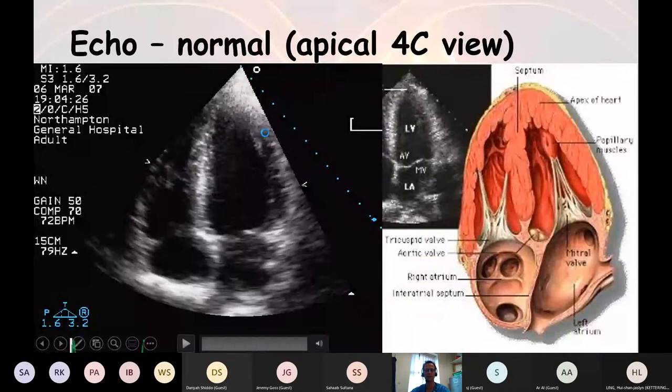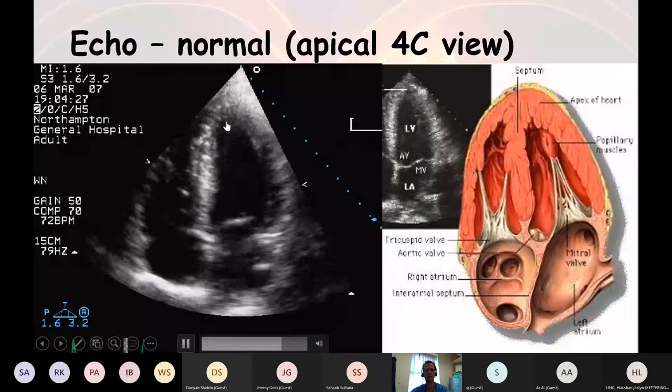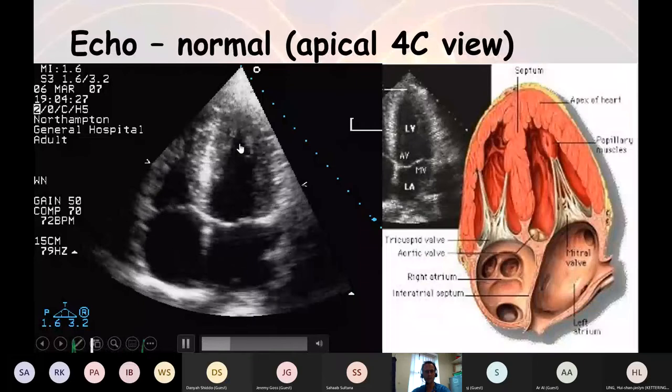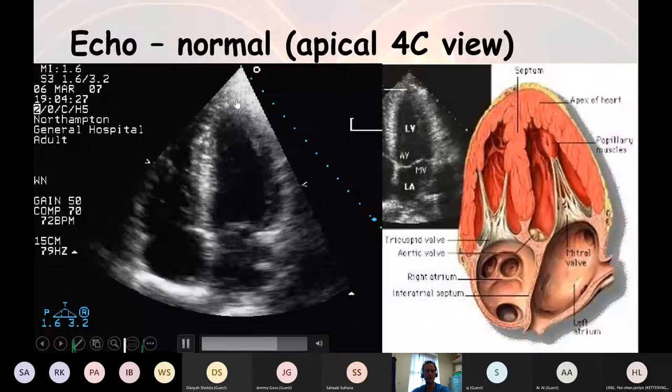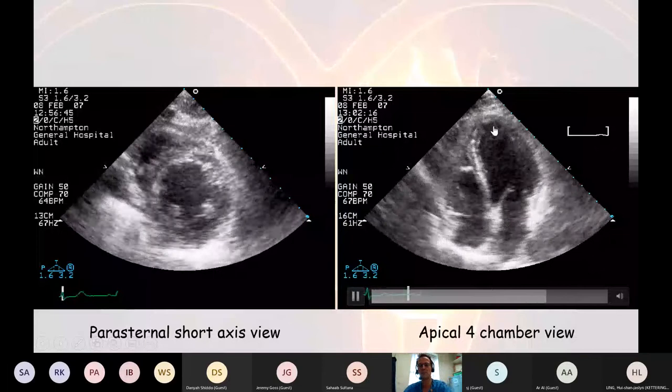Just look at that in comparison to this normal image, where you see everything being lifted up and coming in nicely, particularly towards the apex. If you can't see the apex very well, that's when technicians often report possible left ventricular apical thrombus, particularly in a non-moving apex like this. You can see how the blood here might be fairly stationary and might tend to clot.